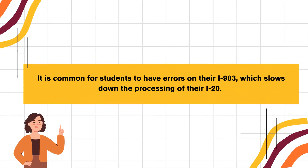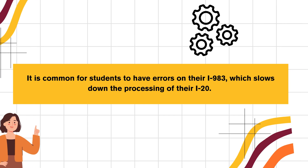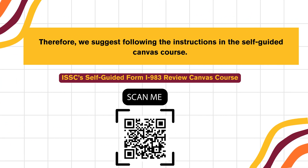It is common for students to have errors on their I-983, which slows down the processing of their I-20. Therefore, we suggest following the instructions in the self-guided Canvas course.